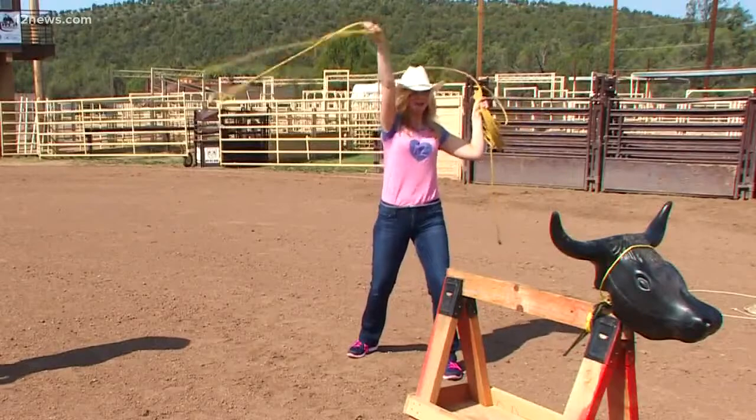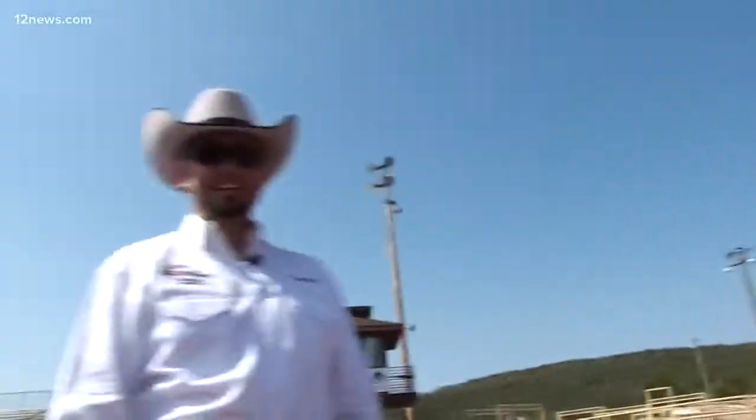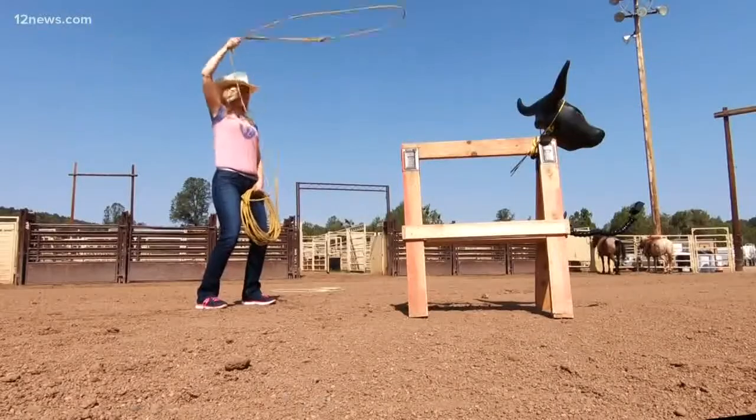There you go, keep it as flat as you can, straight over your head. When you come around — I think I did something wrong. Now when it comes to roping, a catch is a catch. Bend your elbow more, there you go, and then extend your arm when you do it.